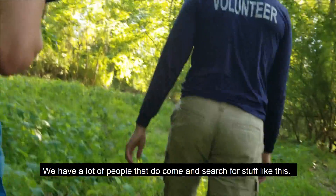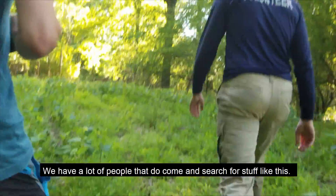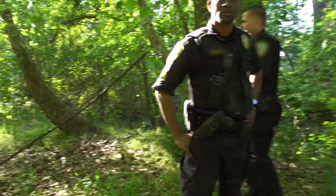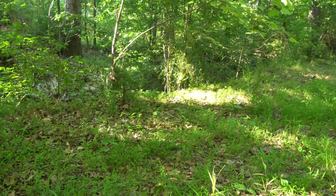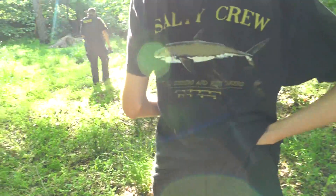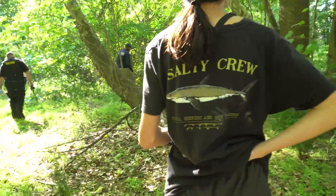We have a lot of people that do come and search for stuff like this. We decided to do some exploring around and stopped in this creek today, went down that way and found a little bit, and then came up here and found that — and it was kind of like, we should probably contact somebody about that.